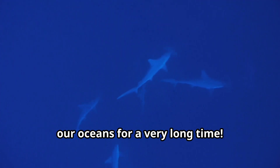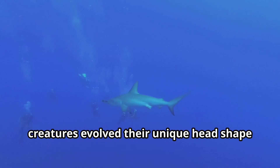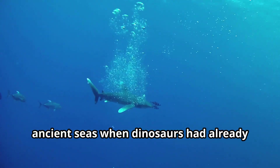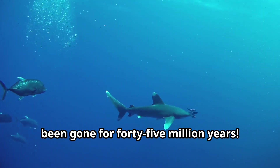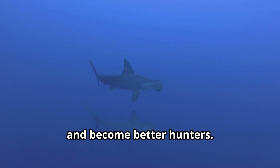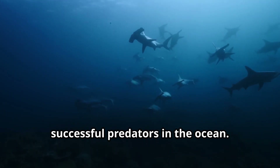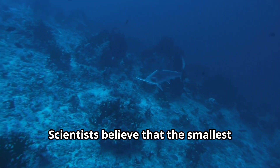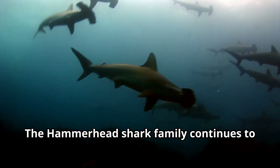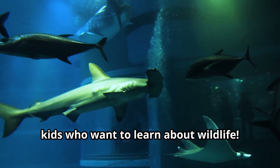Hammerhead sharks have been swimming in our oceans for a very long time. Fossil records show that these amazing creatures evolved their unique head shape about 20 million years ago. Just imagine — hammerhead sharks were gliding through ancient seas when dinosaurs had already been gone for 45 million years. Over millions of years, hammerhead sharks developed their hammer-shaped heads to help them survive and become better hunters. Scientists believe that the smallest hammerhead shark species evolved first, and then larger species developed over time. The hammerhead shark family continues to adapt and evolve even today.